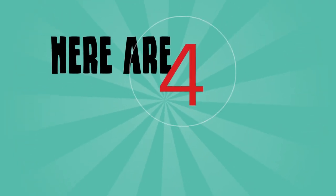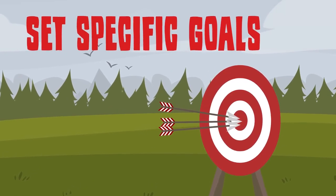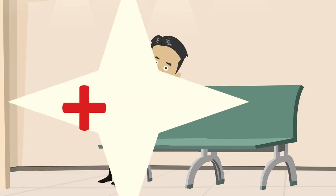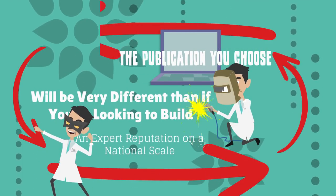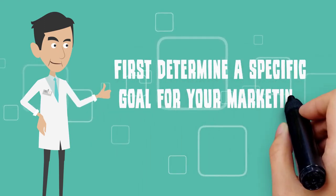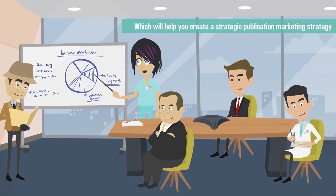Here are four proven ways to make publication marketing work for you. Number one: Set specific goals. What outcome do you want to achieve with publication marketing? If your goal is to find new patients, the publication you choose will be very different than if you are looking to build an expert reputation on a national scale. First, determine a specific goal for your marketing campaign, which will help you create a strategic publication marketing strategy.